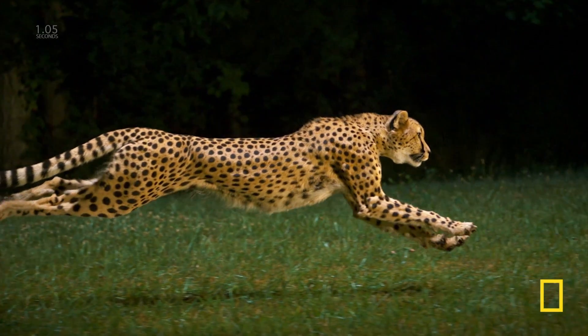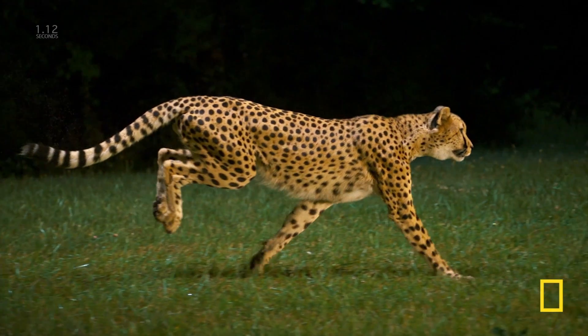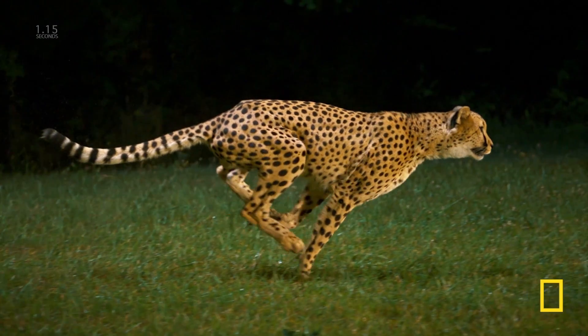When I watch the cheetah run, I can see a lot of details. I can see the muscle getting tense, and then at the end of the stroke, I can see the paw flicking and then dirt flying. I can see the energy exploding from this biological machine.